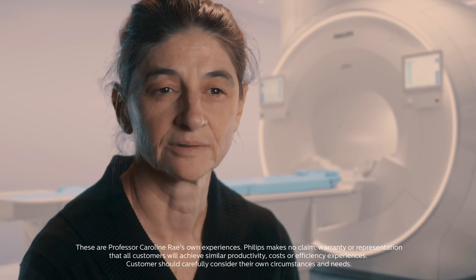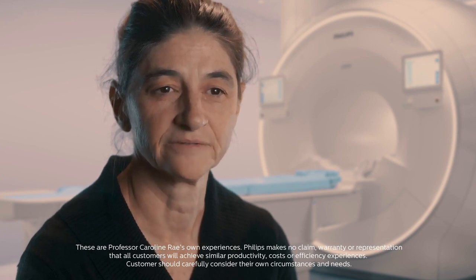My name is Carolyn Ray. I'm Director of Research at Neuroimaging, which is a 3T MRI research-only centre based at Neuroscience Research Australia, a medical research institute based in Sydney, Australia. Our main focus is on questions to do with the brain and the central nervous system.